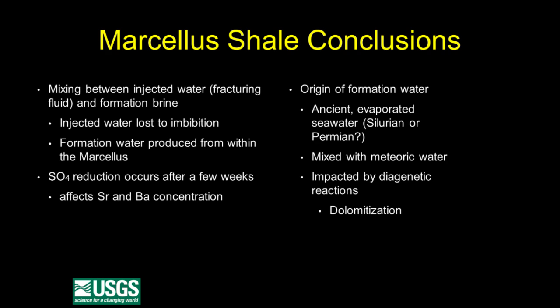In conclusion about the Marcellus Shale: when you inject fracturing fluid, it mixes with formation brine and some of the water you inject is lost to imbibition. It starts producing formation water from within the Marcellus after about 90 days. We also think there's evidence of sulfate reduction — you put water in that has sulfate, and sulfate-reducing bacteria have been observed. This formation water, we think, is ancient evaporated seawater — most people think it's Silurian in age because of the Silurian Salina salts, but it could also be Permian. There was some mixing with meteoric water, and impacts from diagenetic reactions like dolomitization.